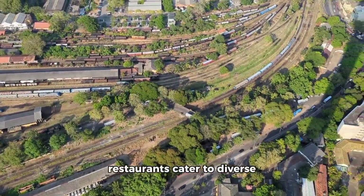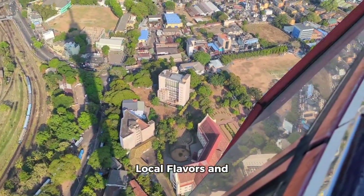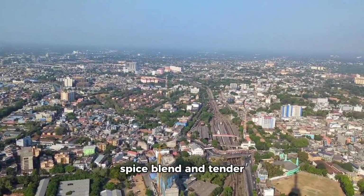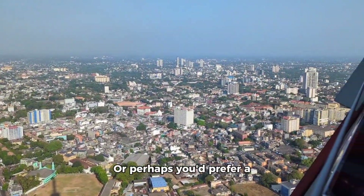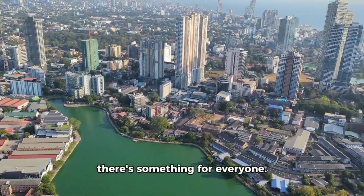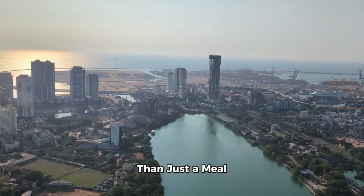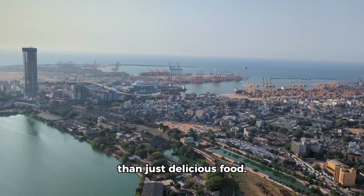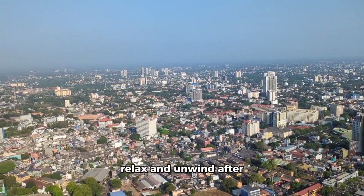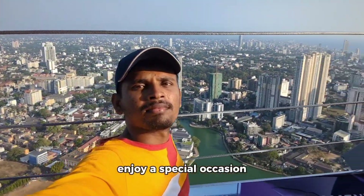A range of fantastic restaurants cater to diverse palates, offering a chance to tantalize your taste buds while still enjoying those breathtaking city views. Imagine indulging in a steaming plate of aromatic Sri Lankan curry with its complex spice blend and tender meat that melts in your mouth, or perhaps a taste of international cuisine ranging from Italian pastas to Chinese stir fries. No matter your craving, there's something for everyone — and what better way to savor your meal than with a breathtaking backdrop of the city unfolding below? The restaurants offer more than just delicious food; they offer an experience — attentive staff, a sophisticated ambiance, and the opportunity to relax and unwind after exploring the tower.